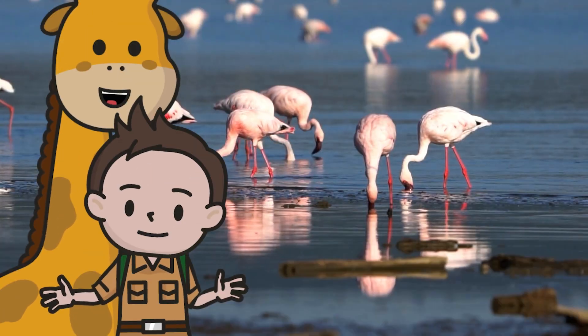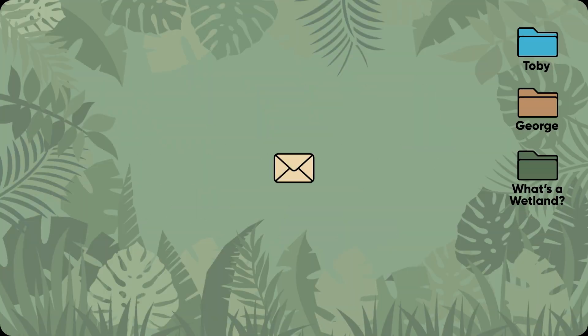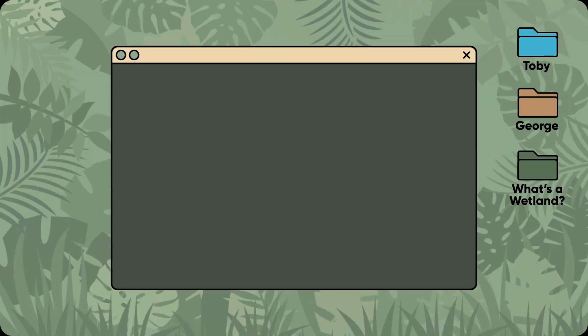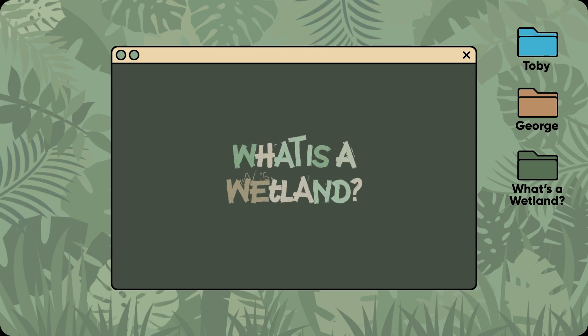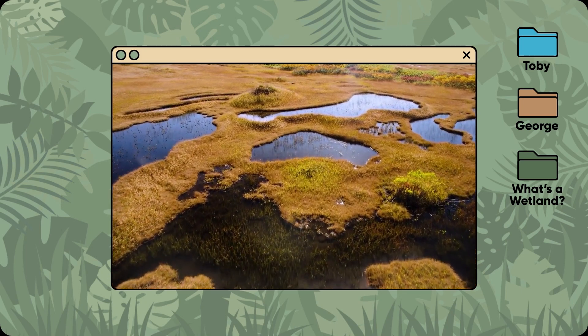What's a wetland? I think we need a fact file, George. Let's load one now. Lots of different animals live in wetland environments, including beavers, crocodiles, and flamingos. But what is a wetland? Let's take a look to try and find out more.